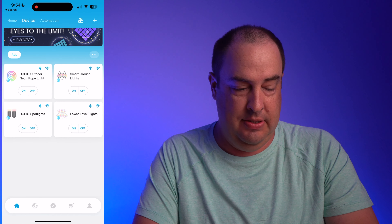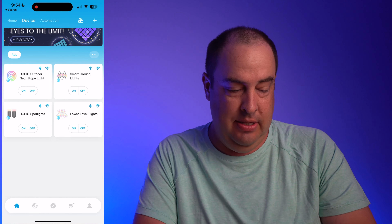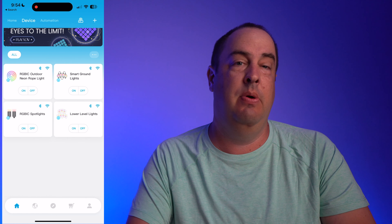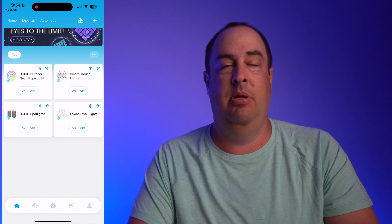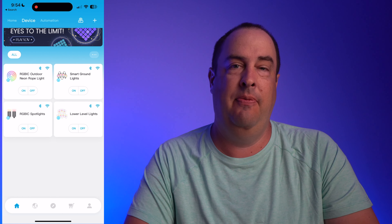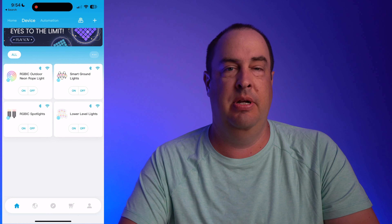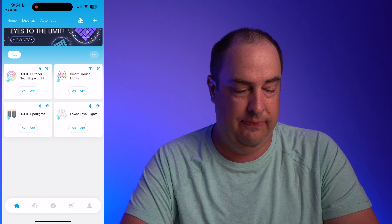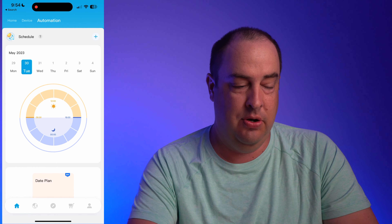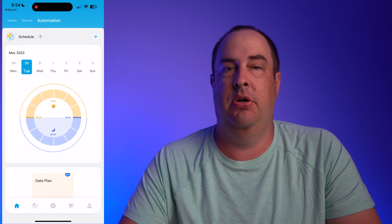Here's the Govee app. As you can see, I have four different lights set up, and they're connected via Bluetooth and Wi-Fi. When you set these lights up, you initially find them on your phone via Bluetooth through the app, and then it goes through the procedure of connecting to your home Wi-Fi. They all have on and off buttons so you can quickly turn them on and off.